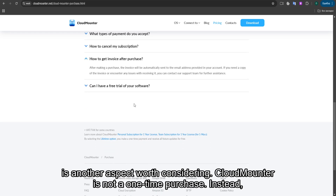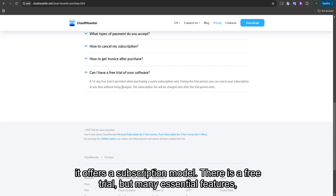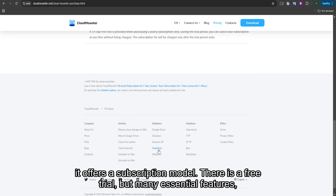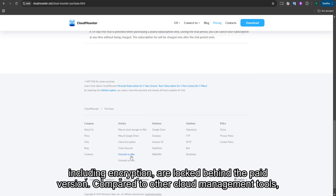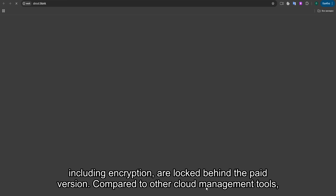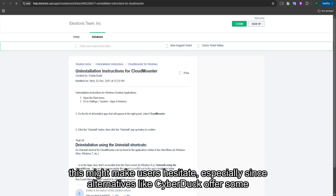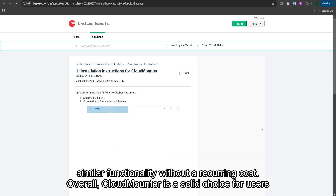The pricing structure is another aspect worth considering. CloudMounter is not a one-time purchase; instead, it offers a subscription model. There is a free trial, but many essential features, including encryption, are locked behind the paid version. Compared to other cloud management tools, this might make users hesitate, especially since alternatives like Cyberduck offer some similar functionality without a recurring cost.